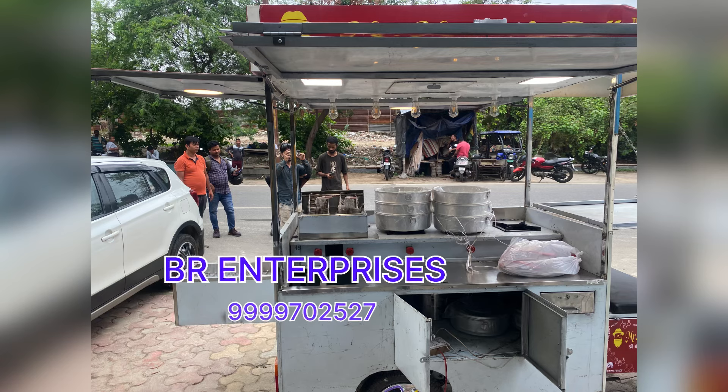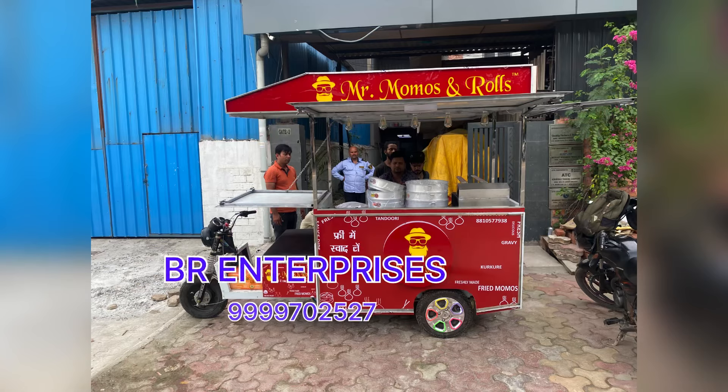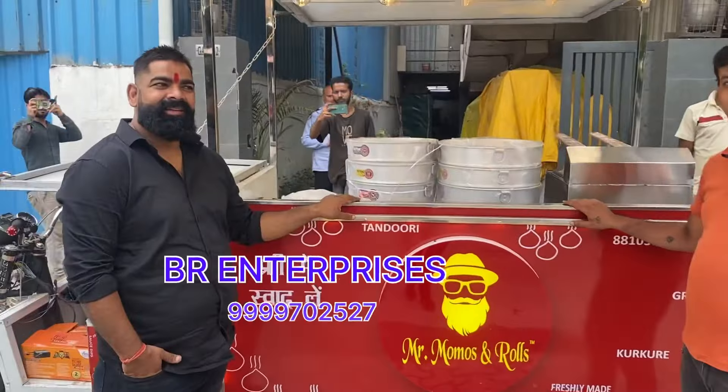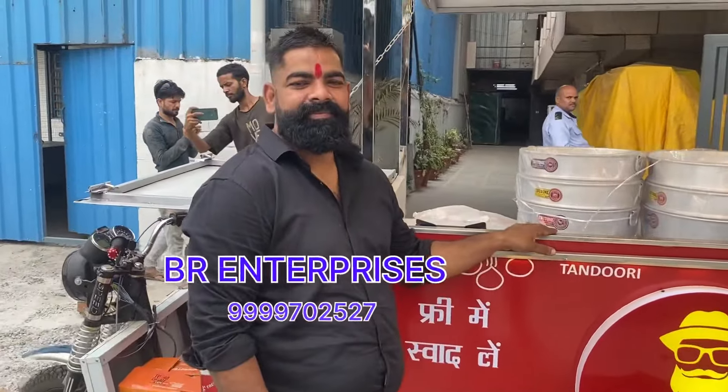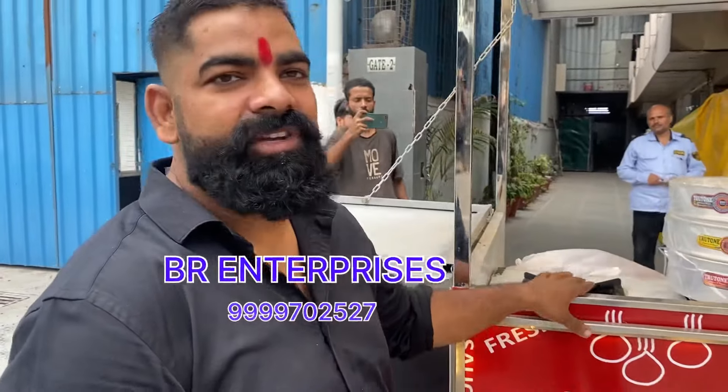Let's see how our customers look at this cart and how they are experiencing it. This is a cart. How does it look? This cart is very popular and the cart is so big.